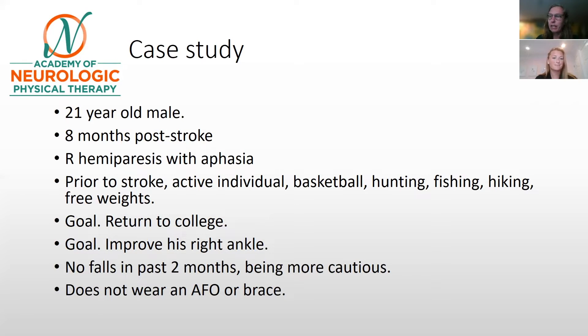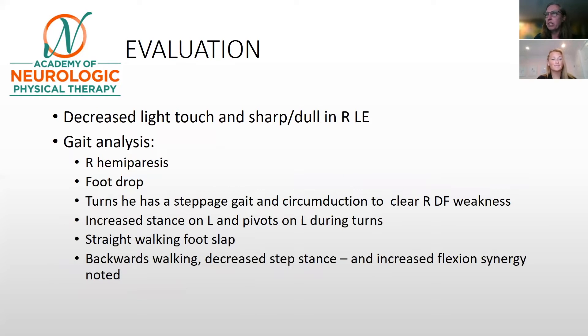To clarify, he used to wear one, and as we will see, a common response for young individuals is to get rid of that as quickly as possible. On our evaluation, we saw decreased light touch and sharp-dull sensation in his right lower extremity. We also did a gait analysis, which we'll put on the screen now so we can see his gait.